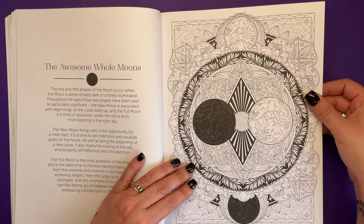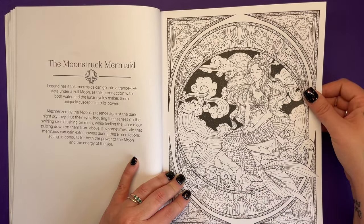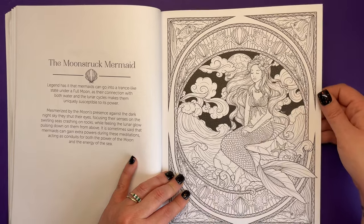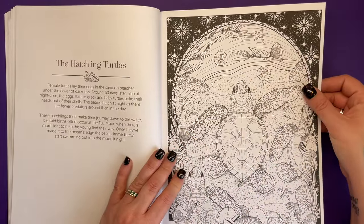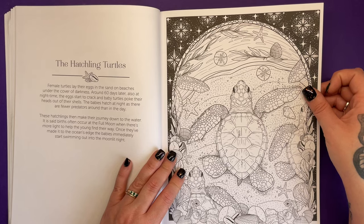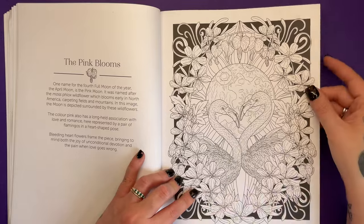The moon-struck mermaid — I was really drawn to it. Legend has it that mermaids can go into a trance-like state under a full moon, as their connection with both water and lunar cycles makes them uniquely susceptible to its power. Never knew that either. The hatchling turtles — how cute, I absolutely love a turtle. The births of hatching turtles often occur at a full moon when there's more light to help the young find their way. Isn't that incredible how nature just does these things? It just knows.